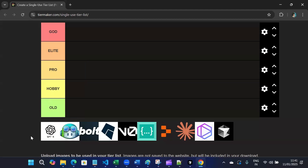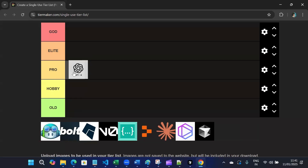This is an AI coding tool tier list. First, we have GPT-4. It will go in Pro tier. It is great for coding, help with debugging and brainstorming, but it lacks IDE integration.